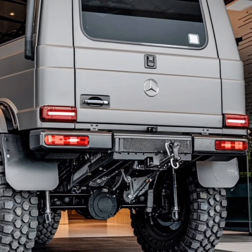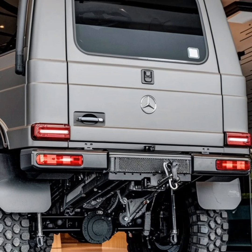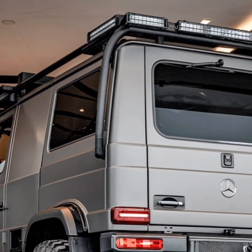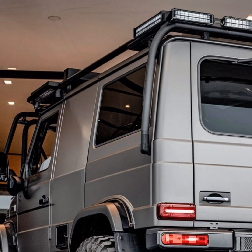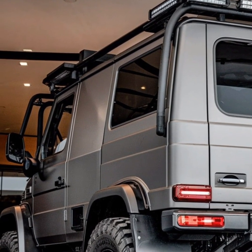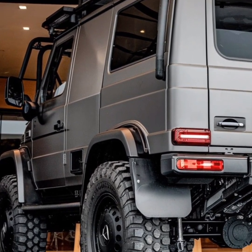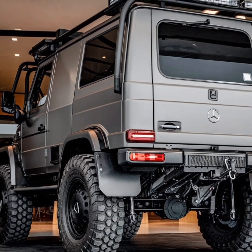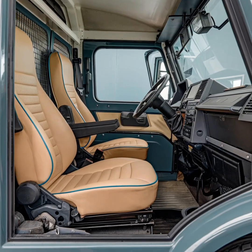The cab is mounted on a torsionally flexible frame, which isolates it from the chassis and reduces vibrations, providing a comfortable ride even in the roughest environments. Modern Unimog models feature ergonomic seats, advanced control systems, and intuitive dashboards that make operation easier and more efficient, whether on the highway or deep in the wilderness.